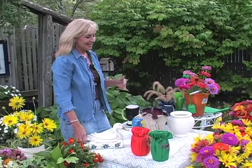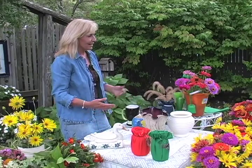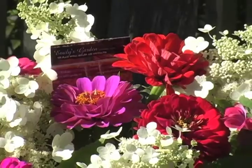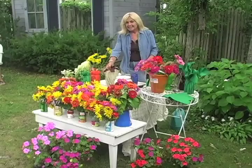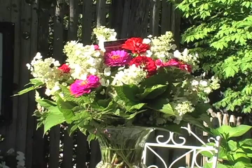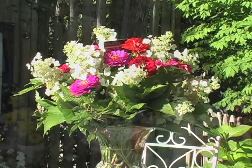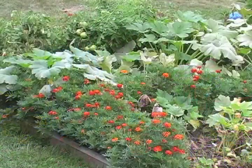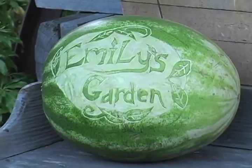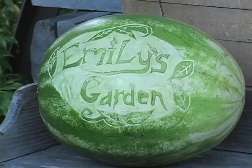I thought I would start by making some great flower arrangements for you today. We've done some of these before, but I'm going to recap them. Any type of vase is going to change dramatically what you do, as well as the flowers that you use. Your vegetable garden is a great place to grow flowers for cutting, making it even that much more beautiful.